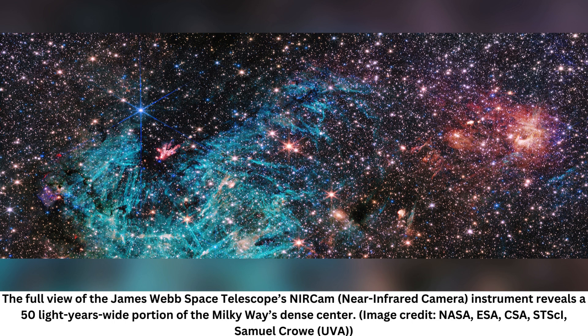Sagittarius C is fascinating to scientists because it's so densely packed and close to the galactic nucleus. The galactic center is the most extreme environment in our Milky Way galaxy, where current theories of star formation can be put to their most rigorous test.